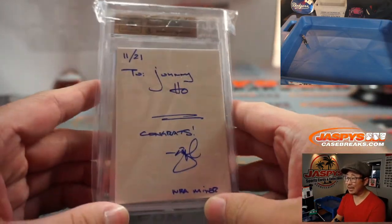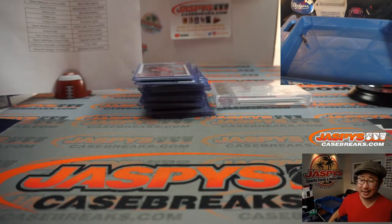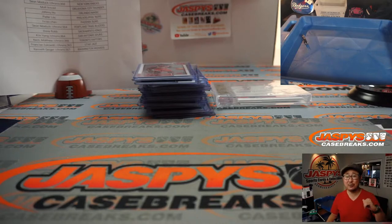And the winner? Johnny got it. There you go, Johnny — congrats to you. Thanks for watching, thanks for joining, and thanks for breaking with us. I'm Joe for JazbysCaseBreaks.com. We'll see you next time for the next break. Bye-bye.